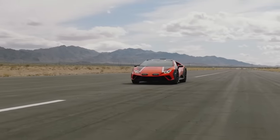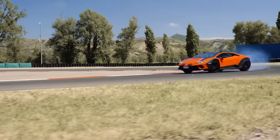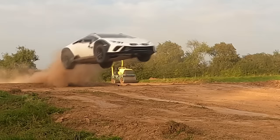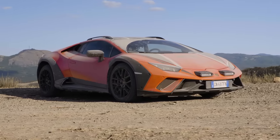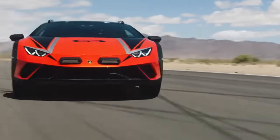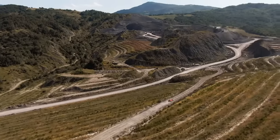And there you have it, fellow luxury enthusiasts! Our adventure with the Lamborghini Huracan Sterrato has come to an end. The Sterrato is a Lamborghini that dares to defy expectations and conquer every terrain with sheer elegance and power. Thank you for being a part of the Luxury Idol Tips community. Until next time, remember — the pursuit of luxury is an art form, and here at Luxury Idol Tips, we're your guides to mastering it. Stay classy, stay fabulous, and I'll see you in the next episode.